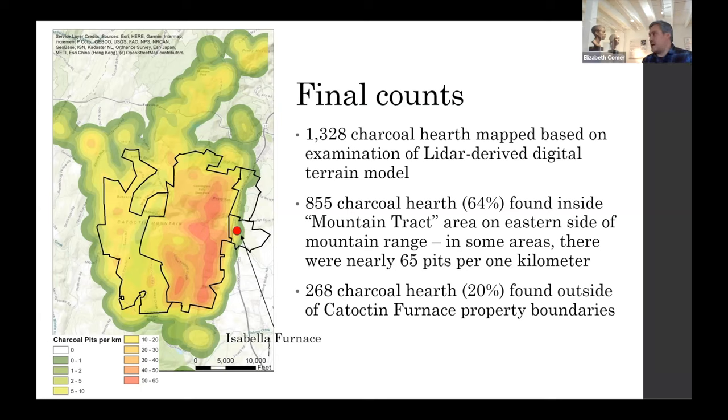This is definitely an undercount, because local informants have said they have charcoal hearths on their land that don't show up well on the LiDAR. I'm looking at these visually — often late at night — with no algorithm. Someone more advanced in coding could probably find a better way to do this. I'm sure we're off by about 100, at least.